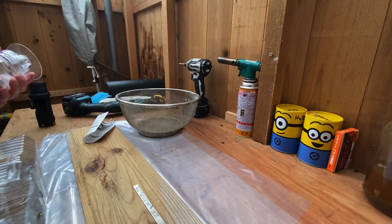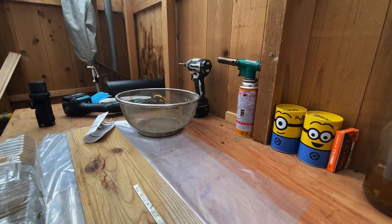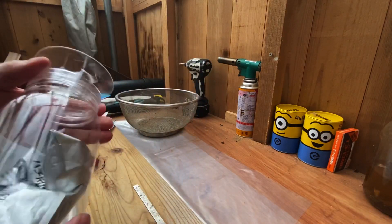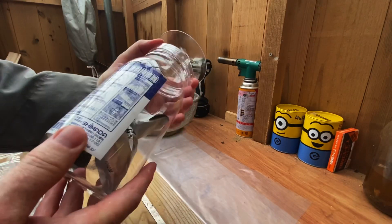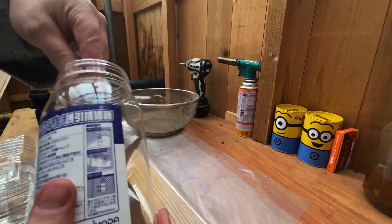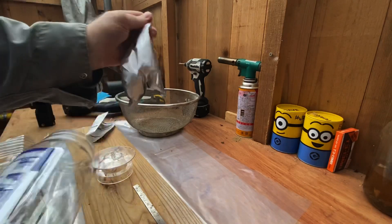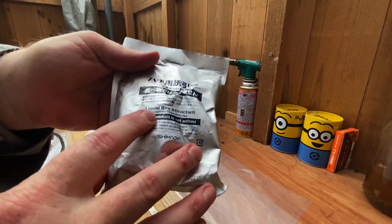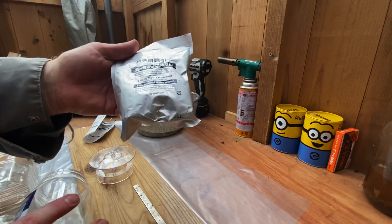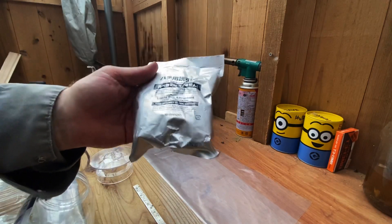It's time to check the trap — or trap, I should say. This is the trap I mainly use. It's a trap by a company in Japan called Shimada. It works very well. It comes with its own liquid B attractant. That's the main reason I like to use this trap.